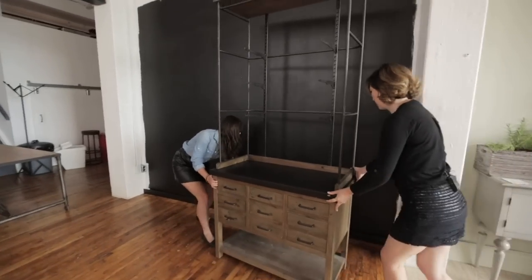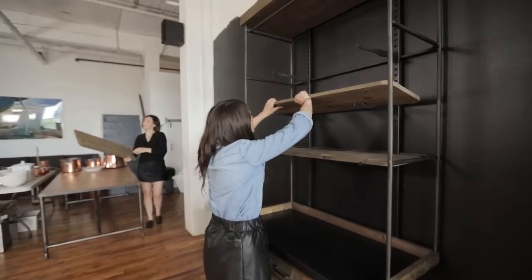An industrial modern look is all about mixing textures. For the butler's pantry, I wanted some beautiful rustic old barn wood and contrasting it with some dark, rough metal.